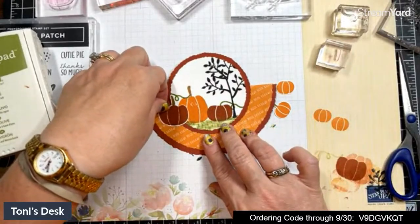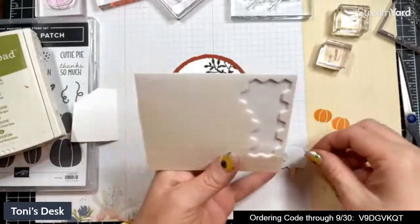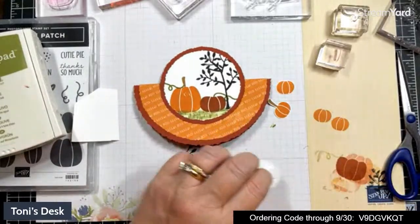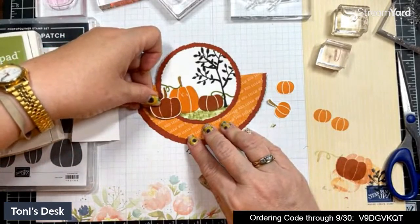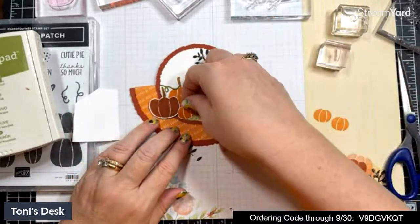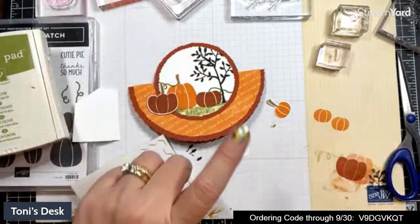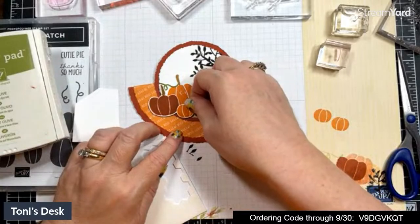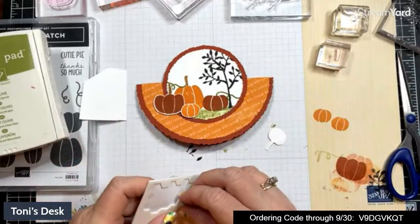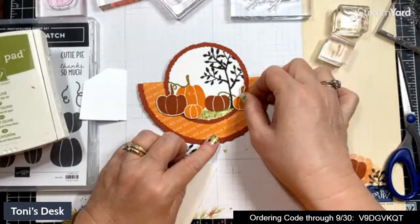I want to pop these pumpkins up and keep them in line with the others. I'm going to pop this one up right in front of them. Then this little guy — boop — right over there. Cute. So we've got our pile of pumpkins. Whatever pumpkin set you have, you can use. Now this is Halloween with that paper, but we could still say 'you're the pick of the patch' — or 'you're a cutie pie!'